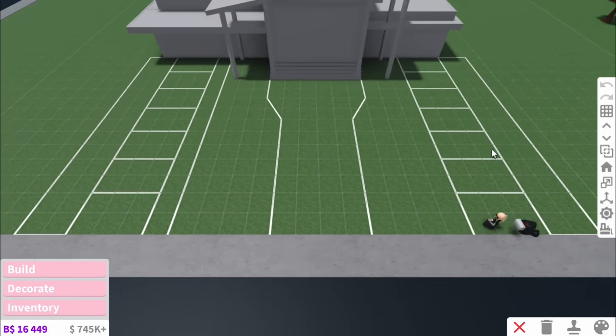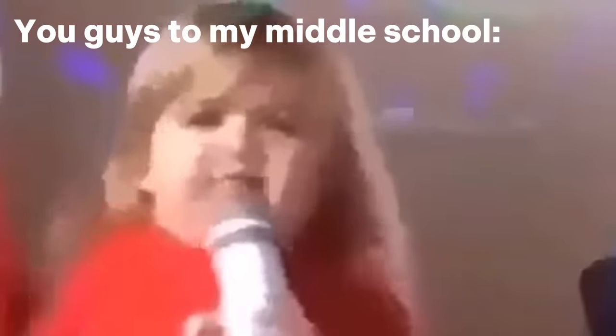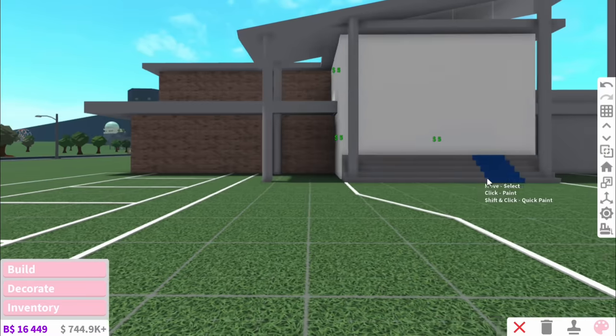Okay people. So this is the structure of our middle school. I've got to say, it's beautiful. But it's nothing without the colour. So I'm going to do those classical school colours.